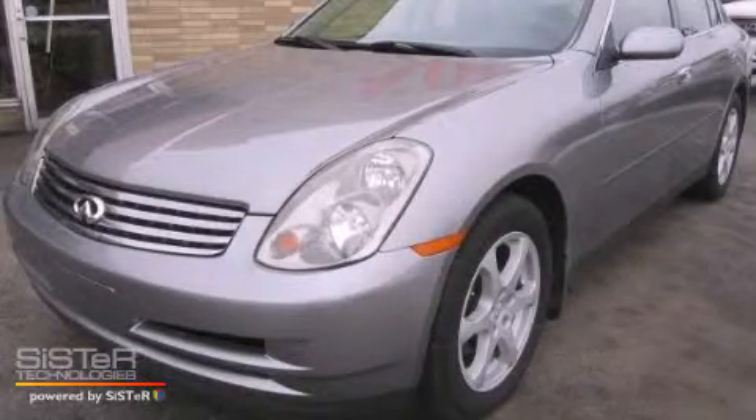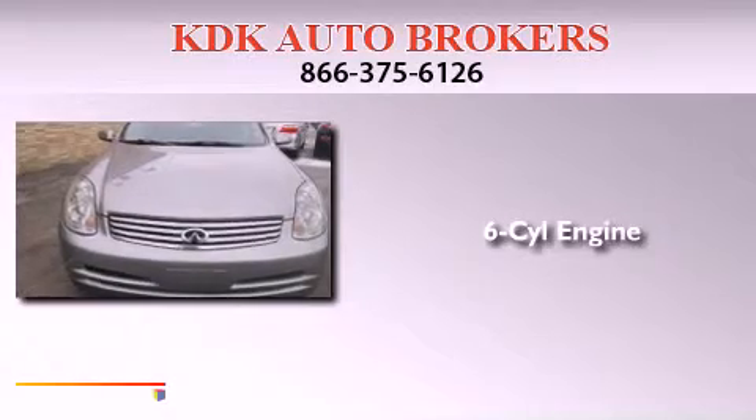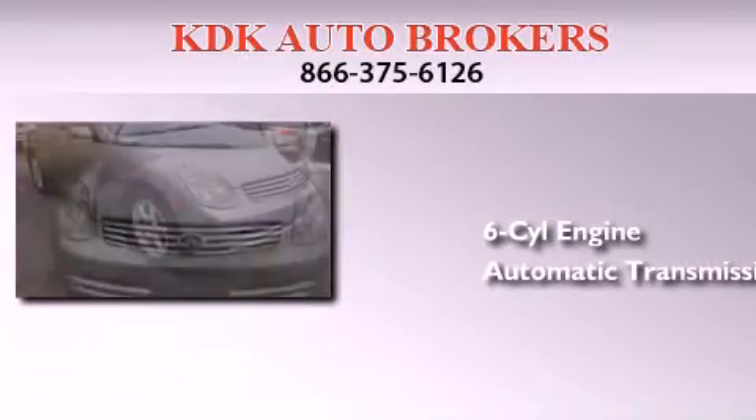This is a 2004 Infiniti G35. It features a six-cylinder engine, an automatic transmission, and all-wheel drive.